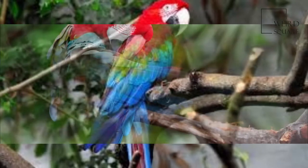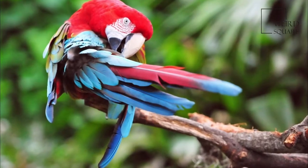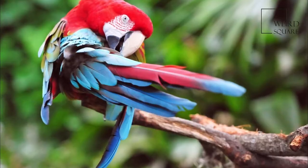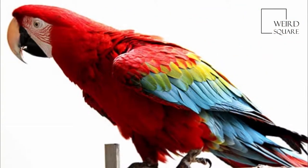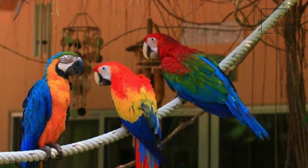However, in common with other macaws, in recent years there has been a marked decline in its numbers due to habitat loss and illegal capture for the parrot trade. The green-winged macaw can be readily distinguished from the scarlet macaw.